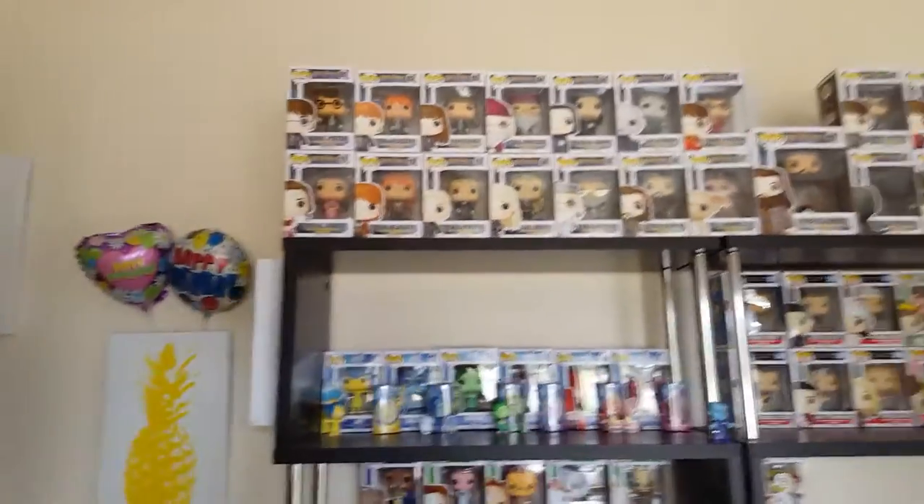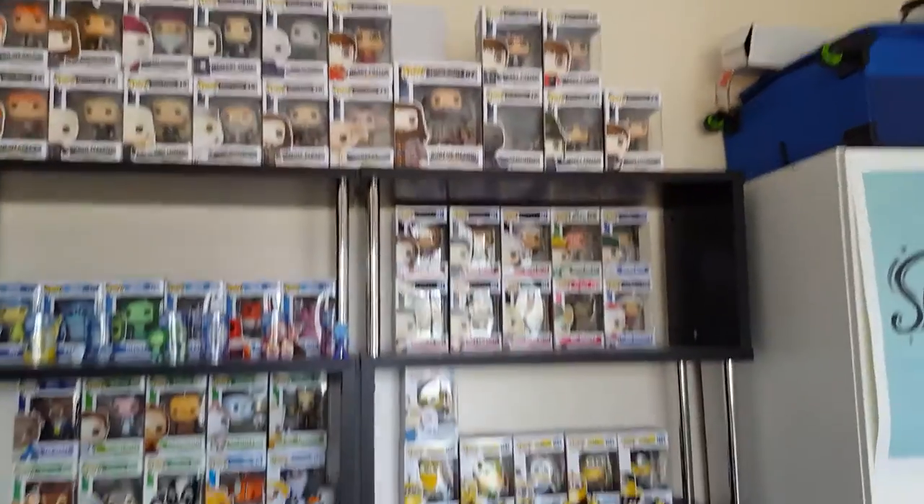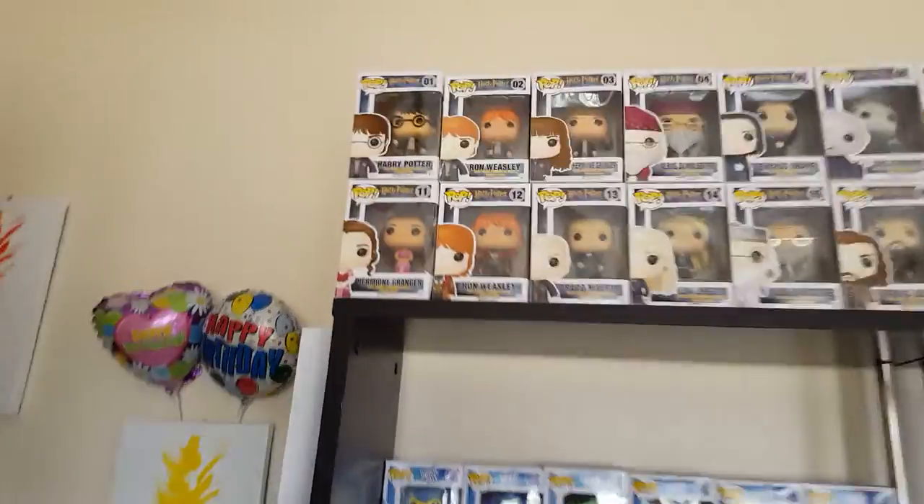So this is my collection at the moment. I have Harry Potter ones, Friends, Minions, random ones, Inside Out and Disney. I'm just going to go through each individual one and show you what I have.